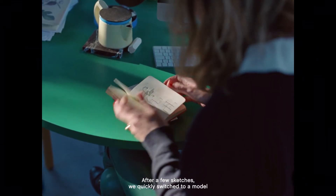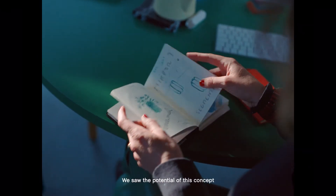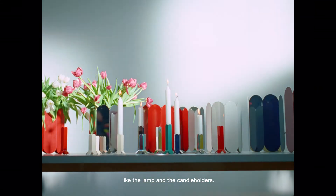After a few sketches we quickly switched to a model in cardboard — very simple. We saw the potential of this concept, and we knew this would evolve to more products, like a lamp and the kennel holders.